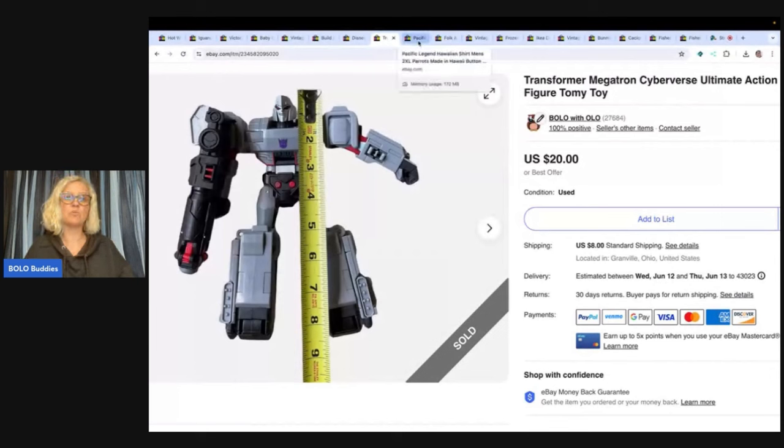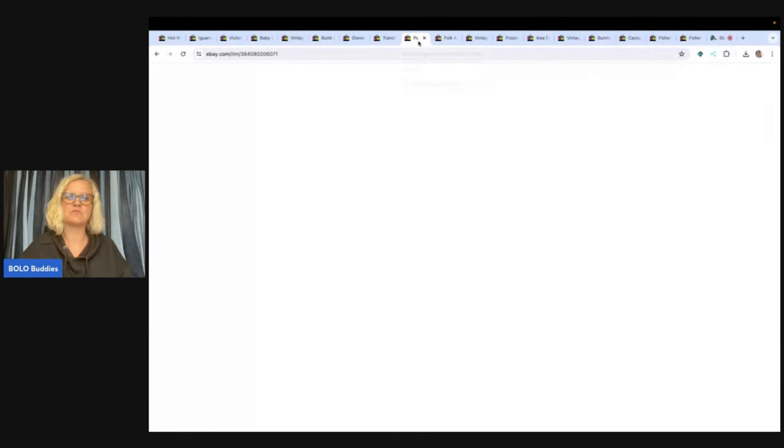I do have a bunch of Goodwill Benz videos if you guys want to check out how I dig — you can watch me dig, they're super fun. Type in 'Bolo Buddies Goodwill Benz' and it'll pull those videos up.